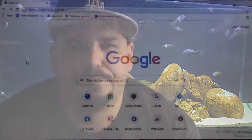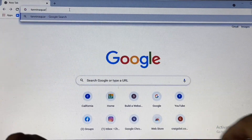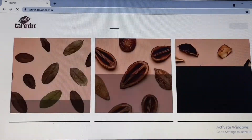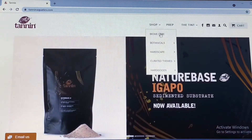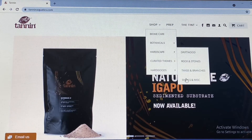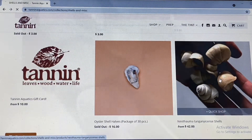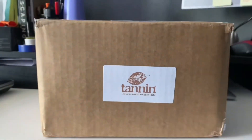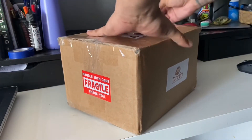Again guys, the website is www.taninaquatics.com. You can find these shells under the Hardscape category in the Shop tab. It's checkout time! After my package arrived a few days later, it's time to open it up.